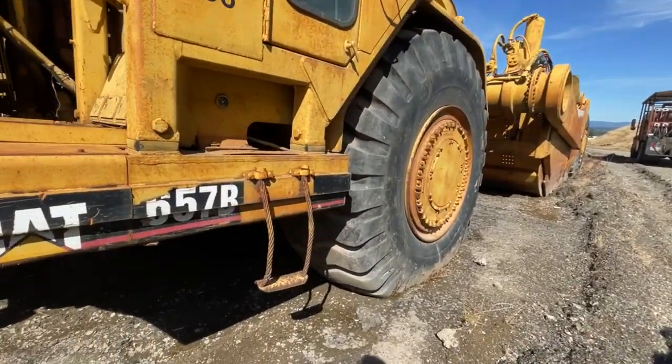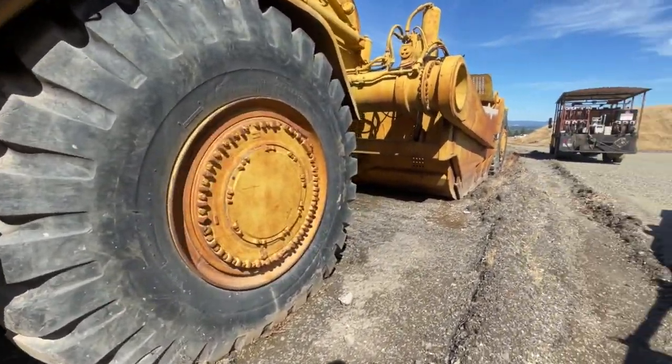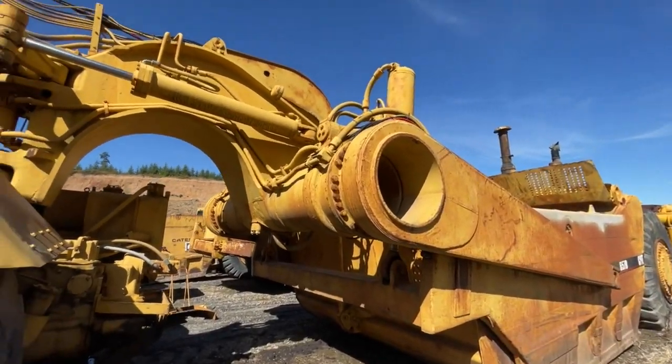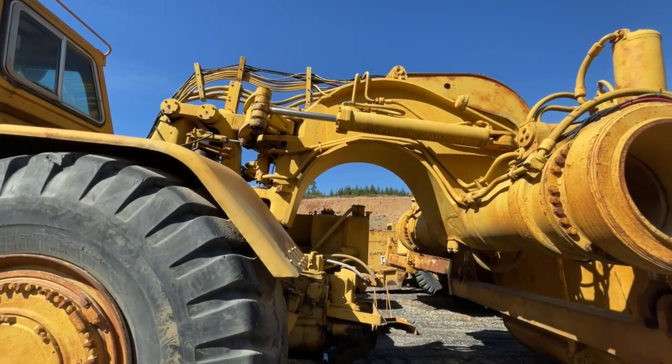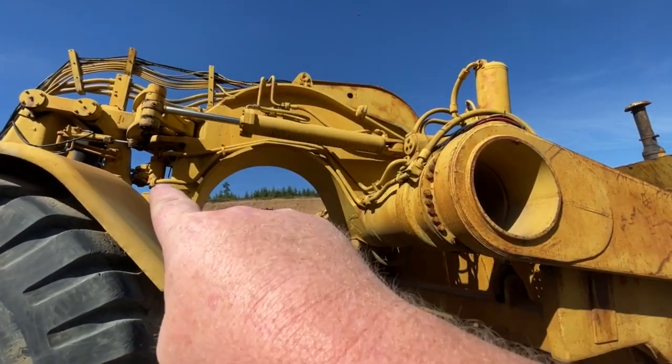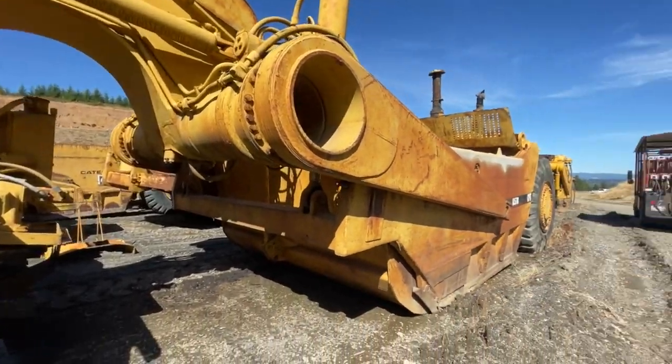And this is a Cat 657B. This mother here is heavy — that piece right there. That's a pretty good little bit of weight.